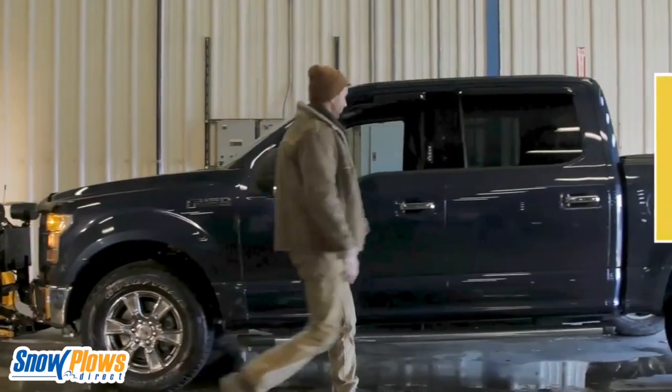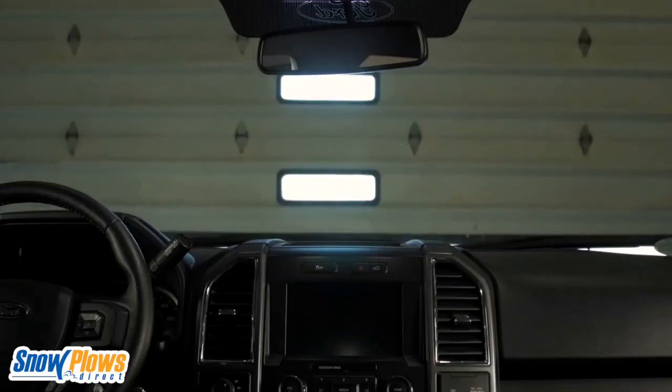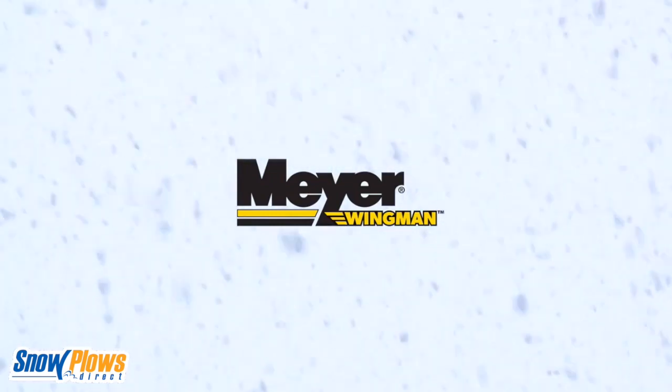The Meijer Wingman, with America's best five-year warranty. Every time you need to plow, you'll be glad you have your Wingman. Easy to install, easy to operate, easy to own.